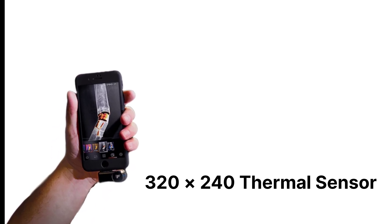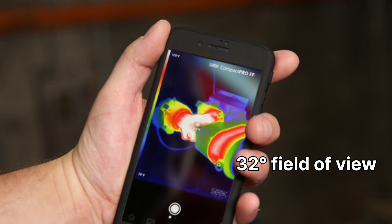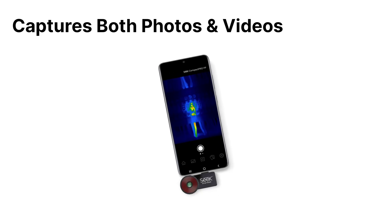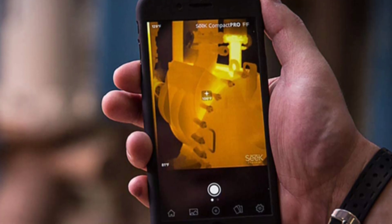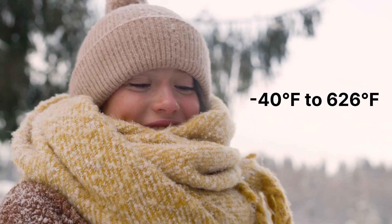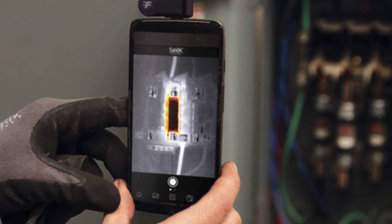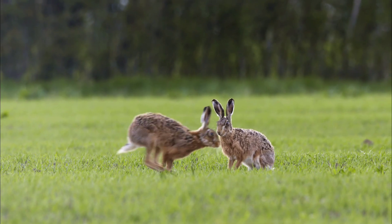The 320x240 thermal sensor is impressive at this price point, offering four times the resolution of entry-level thermal cameras. With a 32-degree field of view and a detection range of up to 1,800 feet, it's highly versatile. It captures both photos and videos, with 10 color palettes, adjustable emissivity settings, and threshold modes — perfect for customizing thermal images for specific applications. It can detect temperatures from -40°F to 626°F, making it ideal for home inspections, HVAC diagnostics, electrical troubleshooting, and even outdoor applications like hunting or search and rescue. The focusable lens allows you to fine-tune images, a feature not commonly found in budget thermal cameras.